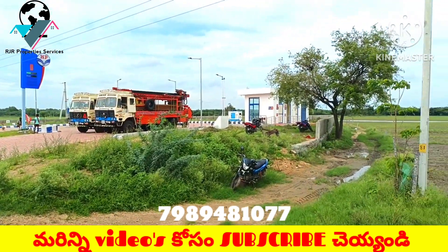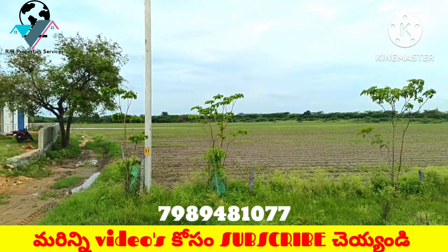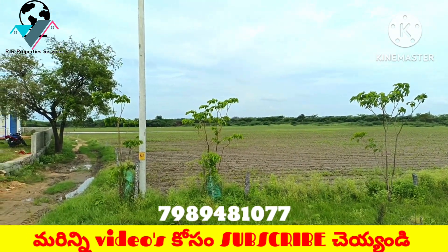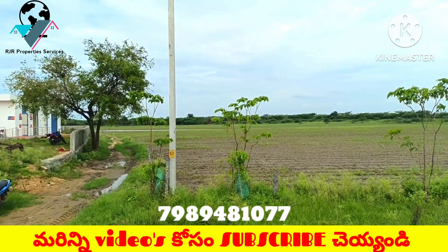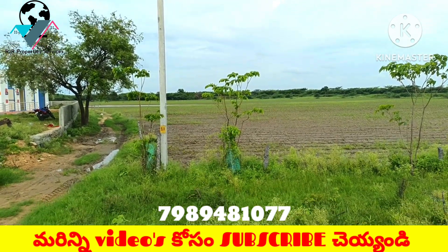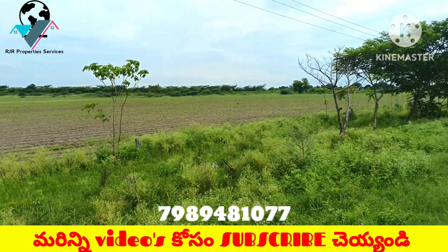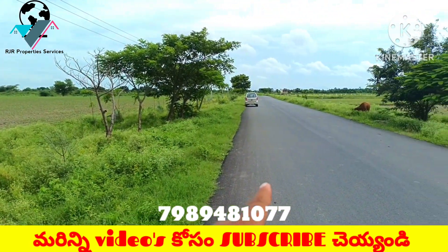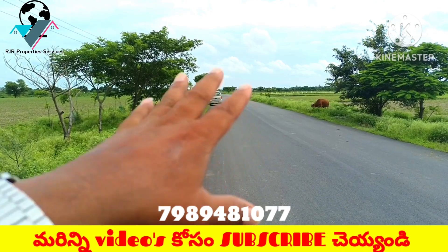The petrol bunk is also located here. It is located on the top. It is a clear title property. This is a huge amount of venture. This road is a huge road — the road is a 3.5-meter road.